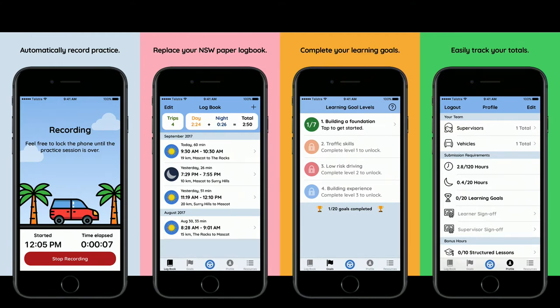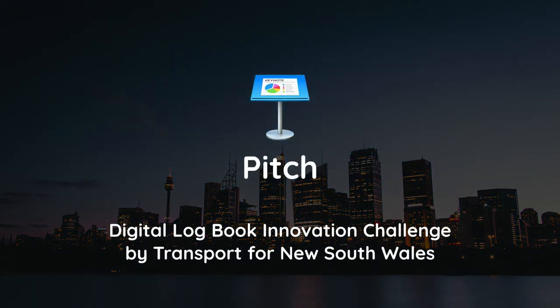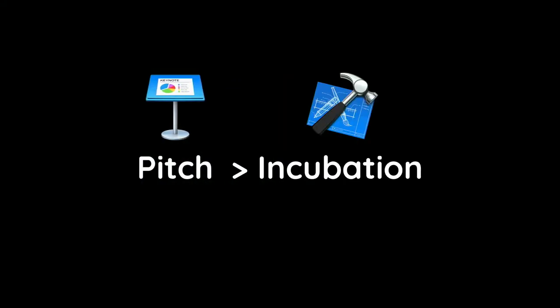How did we really get into developing this? Our journey begins in Sydney, even though we're a Brisbane-based company. We put our name into a pitch organized by Transport for New South Wales — the transport department. They have this digital logbook innovation challenge, and we were lucky enough to be one of the four winning teams. That allowed us to get into the incubation program, which lasted about 10 months. It gave us seeding money to develop the app and integrate it with APIs provided by the transport department.